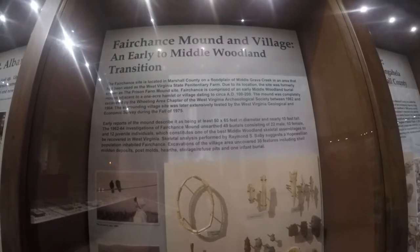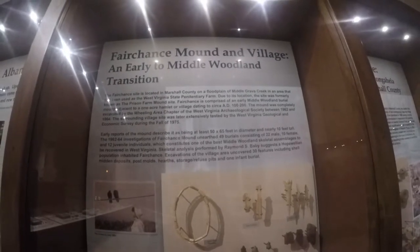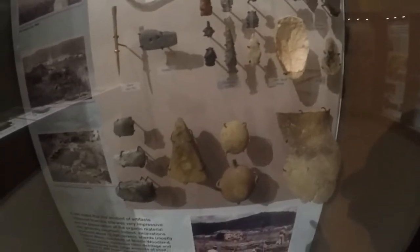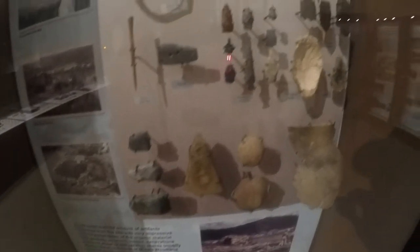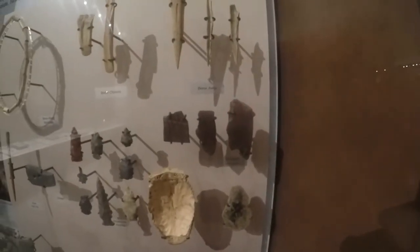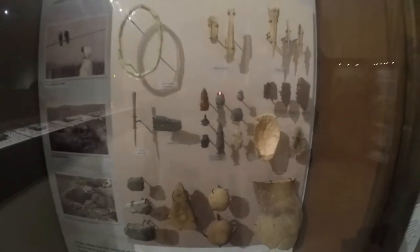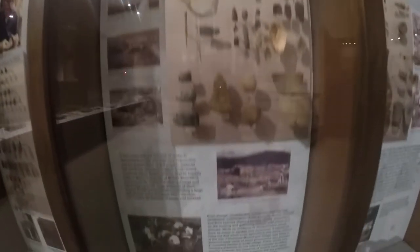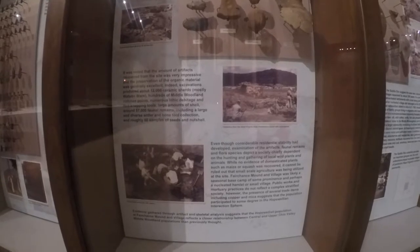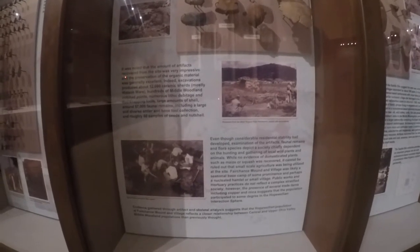The Fairchance Mountain Village — an early to middle Woodland transition site. Lots of band beads, arrowheads, and stone tools. Little nutting stand there, kind of a cool one. Some celts, some slate pieces, rubbed hematite — I find lots of that. These are very cool pieces. You can pause on some of this reading stuff and read it.